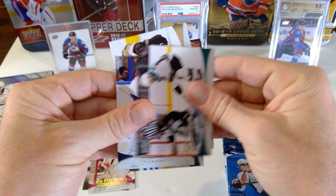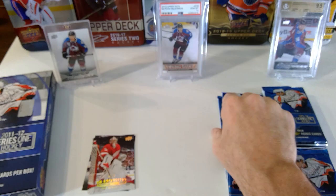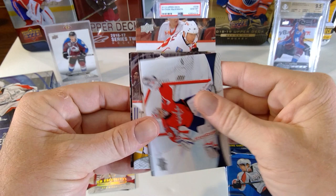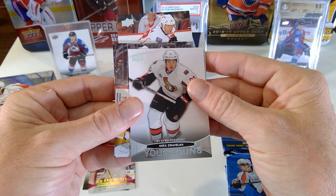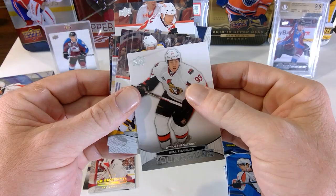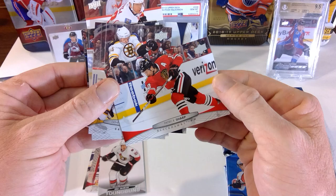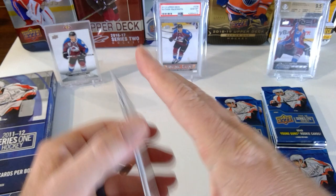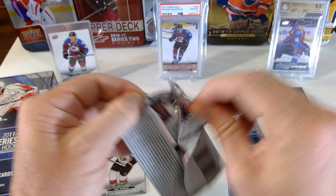UD Exclusives — it doesn't say 'Spectrum' on here but it is numbered to 10, so that's pretty awesome. Antti Niemi, Patrick Marleau, Al Montoya, Jerome Iginla, Michael Neuvirth. Oh, here's the Mika Zibanejad Young Guns! Wow — one of the better ones to get. That is awesome. There's one behind it: Patrick Sharp, Dennis Seidenberg, P.K. Subban, Evander Kane, and Mike Green. Wow — three packs in: canvas Young Gun, Spectrum, and the Mika Zibanejad Young Gun.